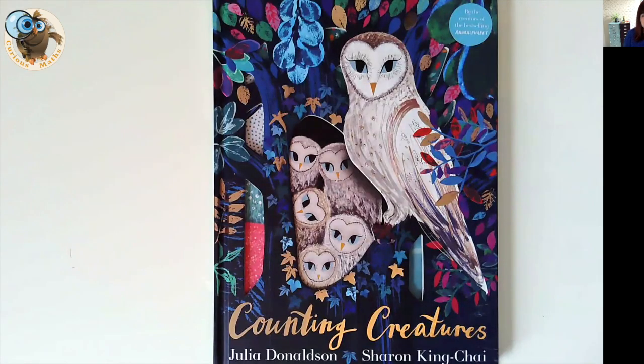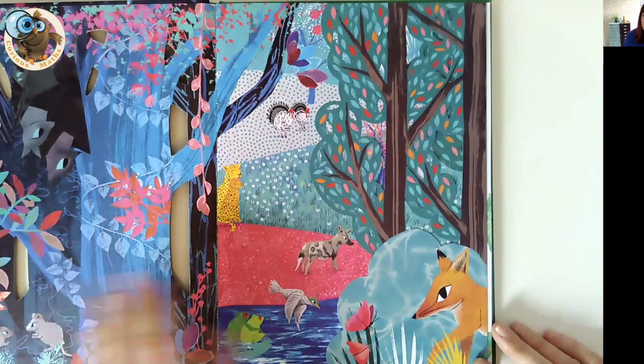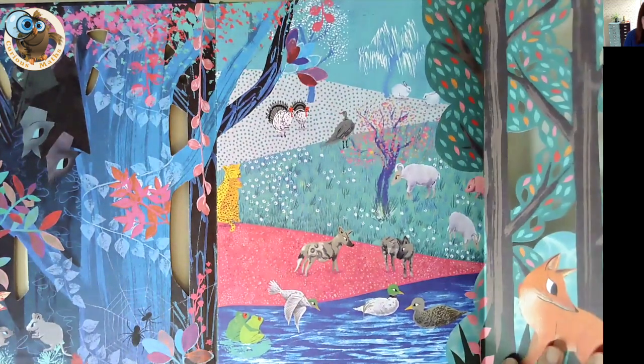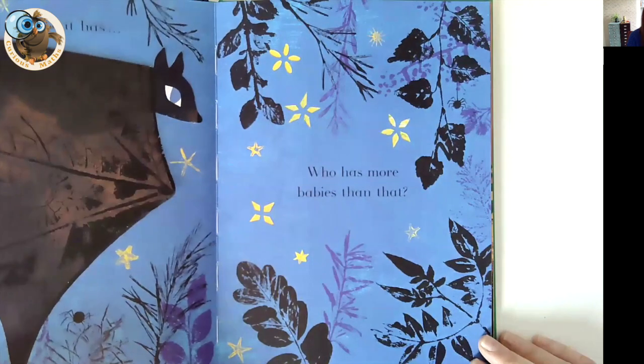Book number four is Counting Creatures by Julia Donaldson and Sharon King Chai. This book is absolutely stunning — it's delicate, so beautifully painted and illustrated, and it's got flaps in it to lift up. I absolutely love it. Because it's called Counting Creatures, the focus is looking at the animals and their children. It's a really beautiful book to share.